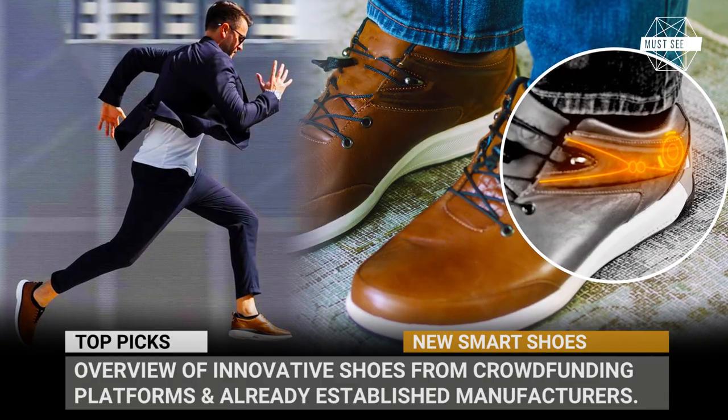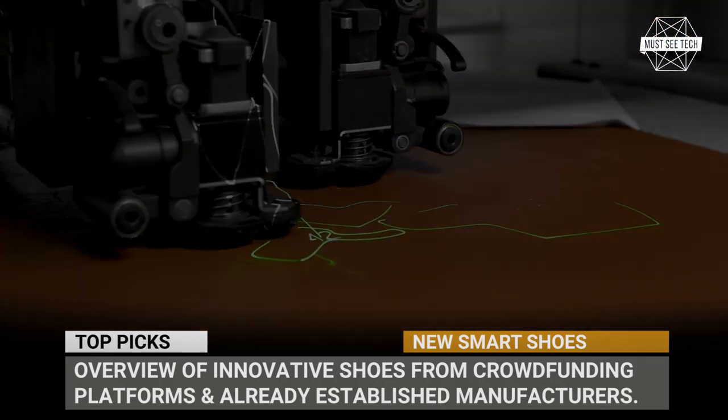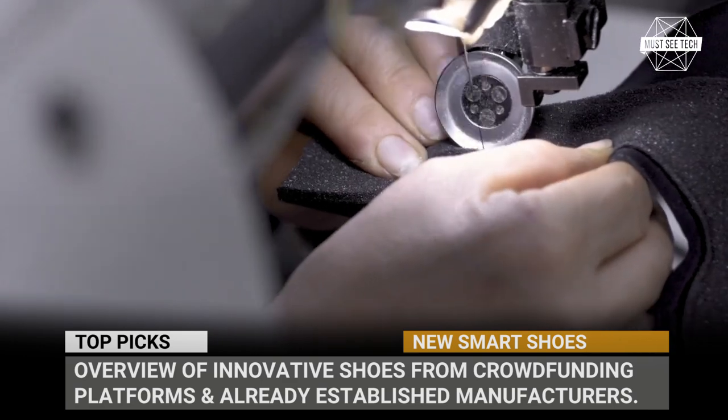We are long past the times when our shoes had to perform two simple tasks: be comfortable and match the looks. Today's footwear simply must possess advanced technological solutions that would make it either smart, waterproof, ergonomic, or better — all of the above.